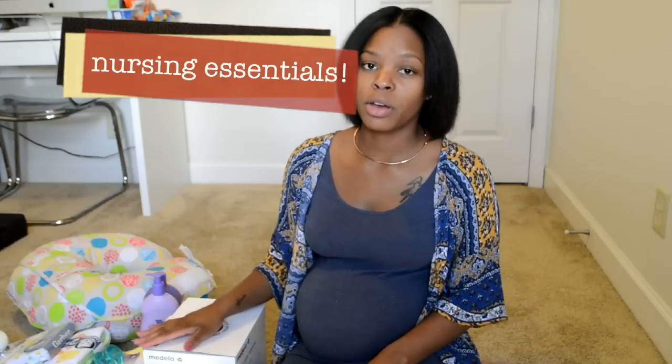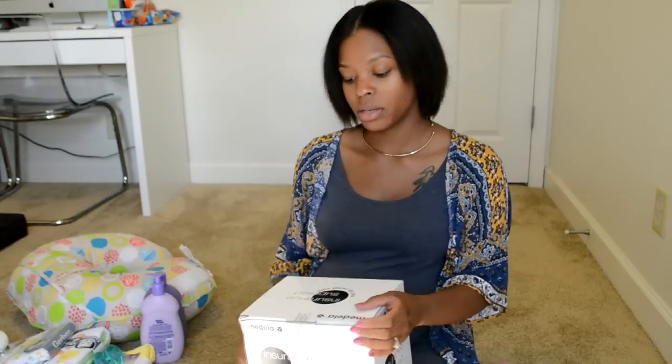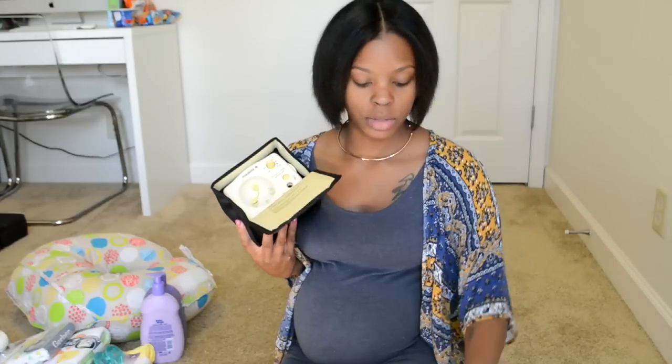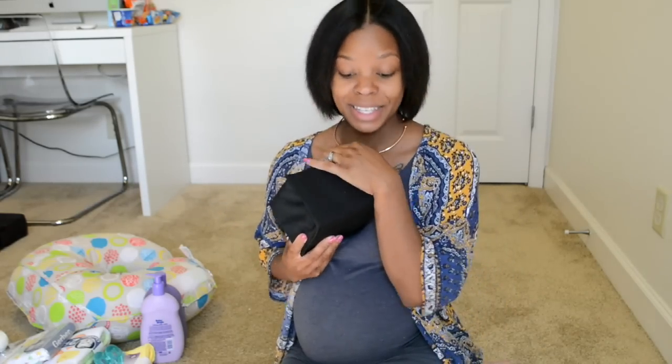Next, for my nursing mamas, here are some key items to have. First, a nursing pump — I'm so excited and thankful that through my insurance I was able to get a free Medela pump. It comes with storage bottles, nursing pads, and instructions, and here's the full setup with the tubes. I also went ahead and got the Medela bottle set because they connect directly to the pump. I originally had Tommee Tippee bottles but I'm returning those for the Medela ones since it's more convenient.